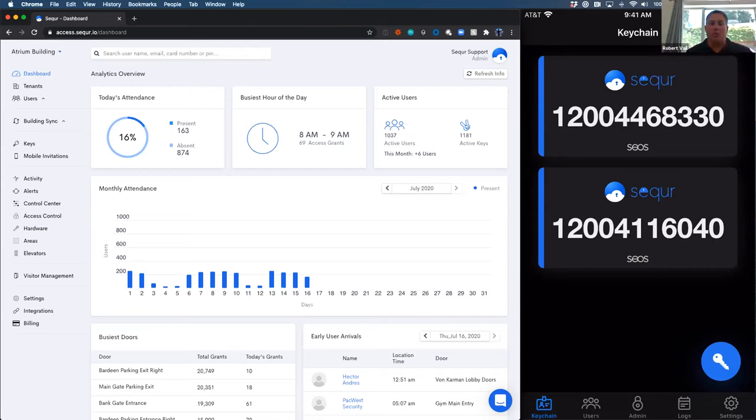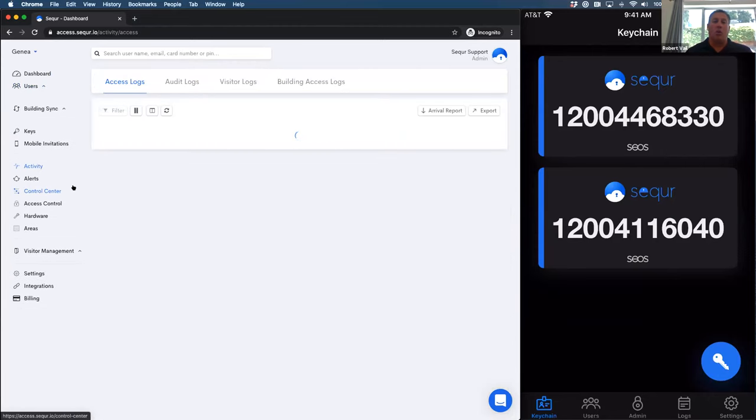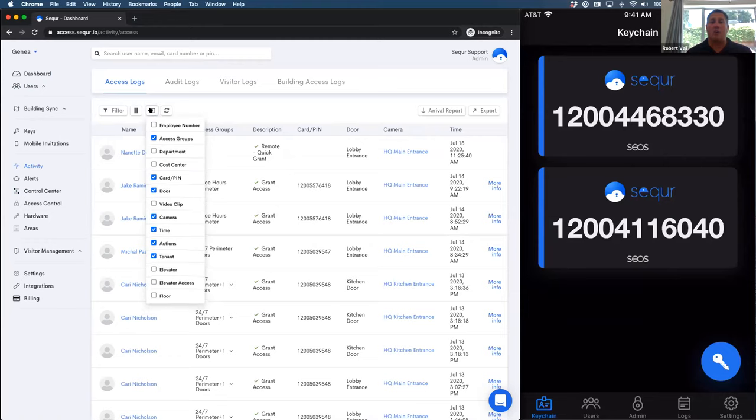Pricing encompasses a couple of things. On the software side, the subscription is based on square footage. Any hardware required to swap out — if you have an older proprietary system that needs updating — we do a site walk with the local integrator to determine the cost to replace physical equipment such as readers, controllers, and installation. We'll scope out the entire project for you, so you have a full picture of exactly what the costs are going to be to move to a cloud-based system like ours.